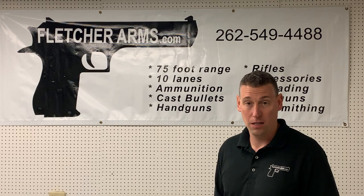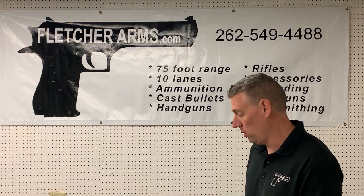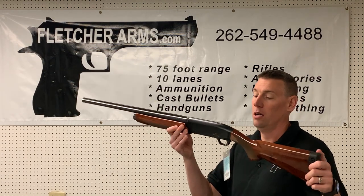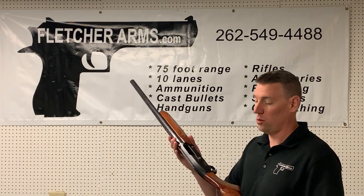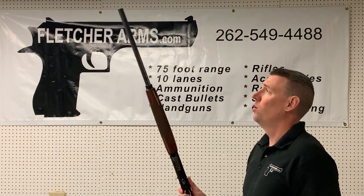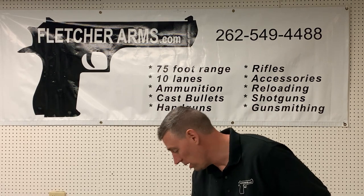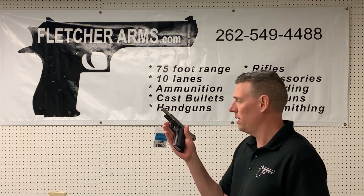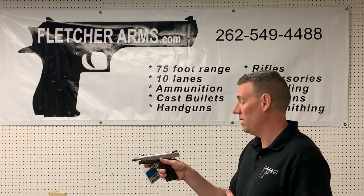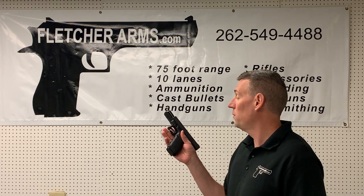We got in a bunch of used guns as usual. A couple highlights: I have the Browning Gold Hunter 12 gauge — takes chokes, semi-auto — that's a thousand dollar gun, we have it on the rack for $699. It doesn't come with the extra chokes unfortunately. We also have a Ruger 1911 9 millimeter, original box, two mags — that's a fun one to shoot.